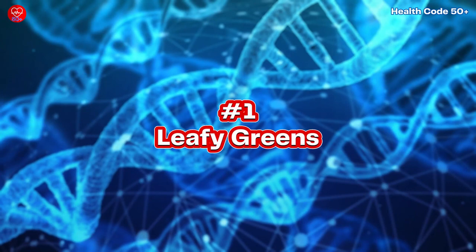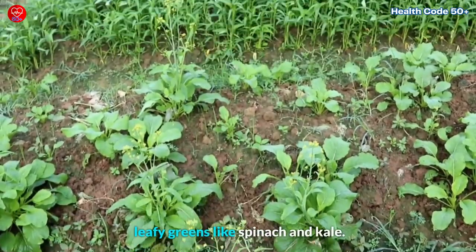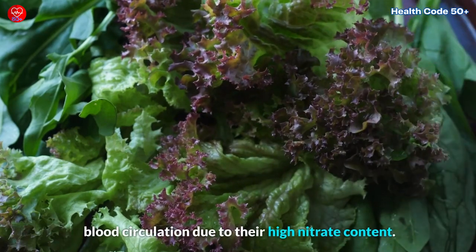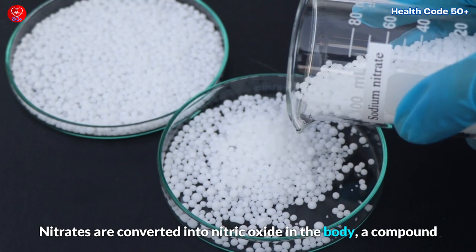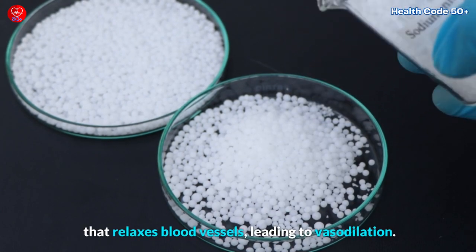1. Leafy Greens. Start your journey with nutrient-packed leafy greens like spinach and kale. These leafy greens are excellent for promoting leg and foot blood circulation due to their high nitrate content. Nitrates are converted into nitric oxide in the body, a compound that relaxes blood vessels, leading to vasodilation.